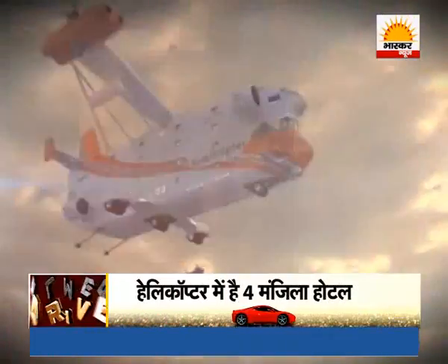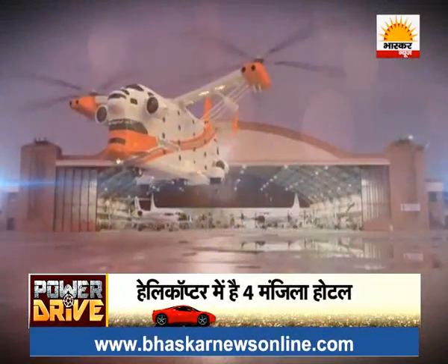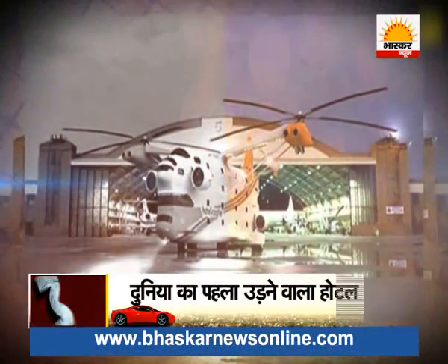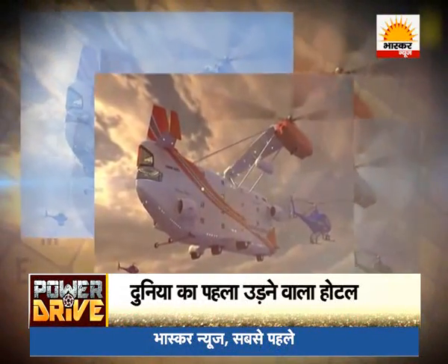The Hotelicopter can carry up to 1,05,000 kilograms and has a top speed of 255 km/h. The Hotelicopter has not yet taken its maiden flight, but when it does, you will be able to enjoy a luxurious and memorable experience in the air.